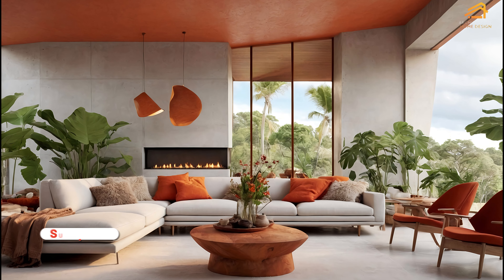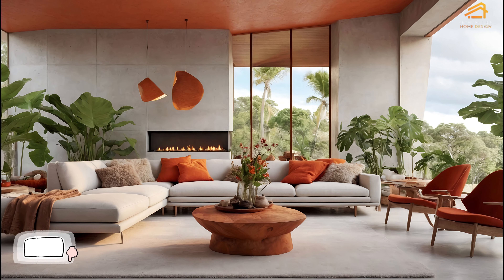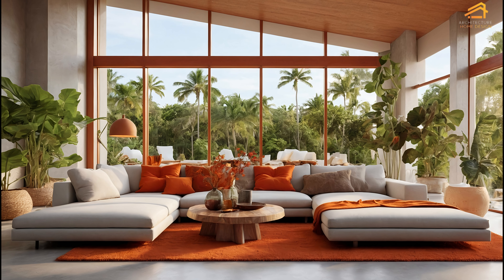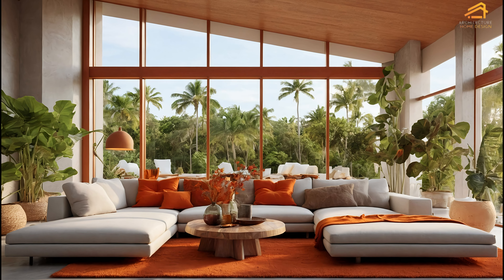If you love stunning architecture and eco-friendly living, be sure to subscribe, like, and comment on this video to stay updated on all our latest content. Let's explore the world of Scandinavian tropical homes and learn how to seamlessly integrate autumn decor into these sustainable designs.